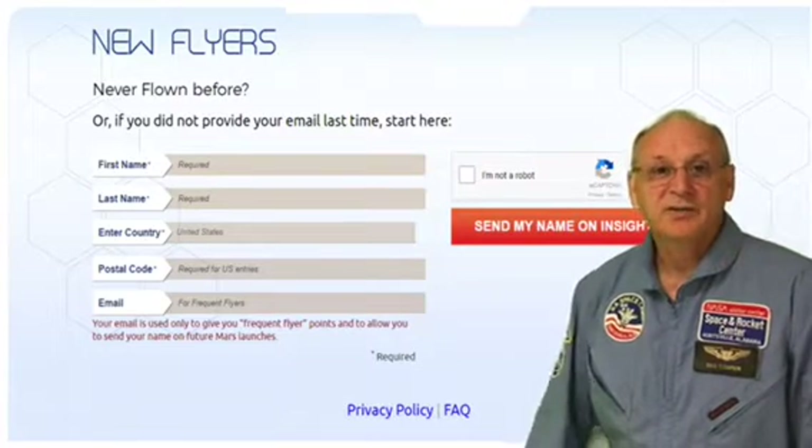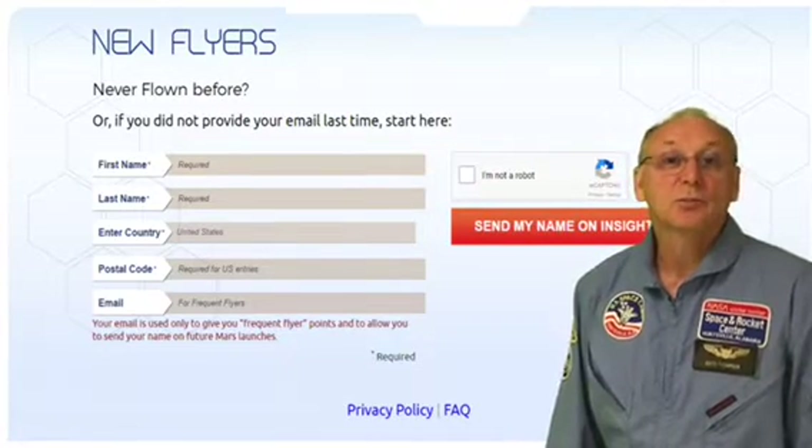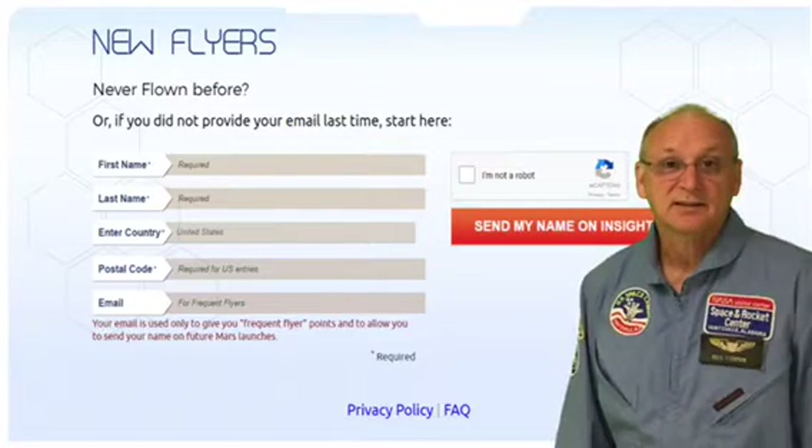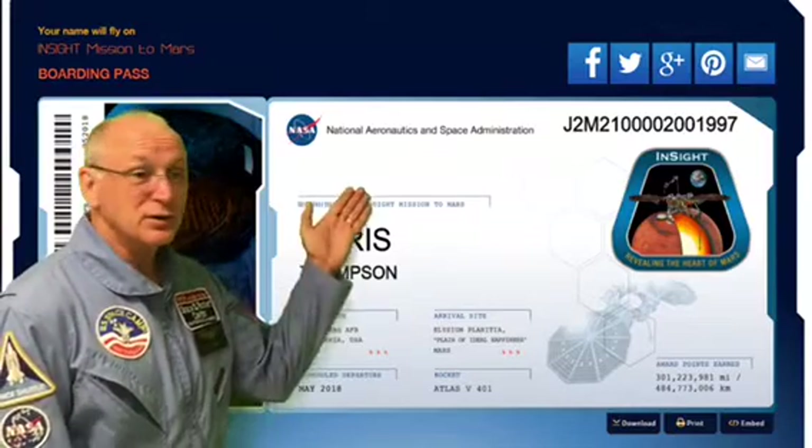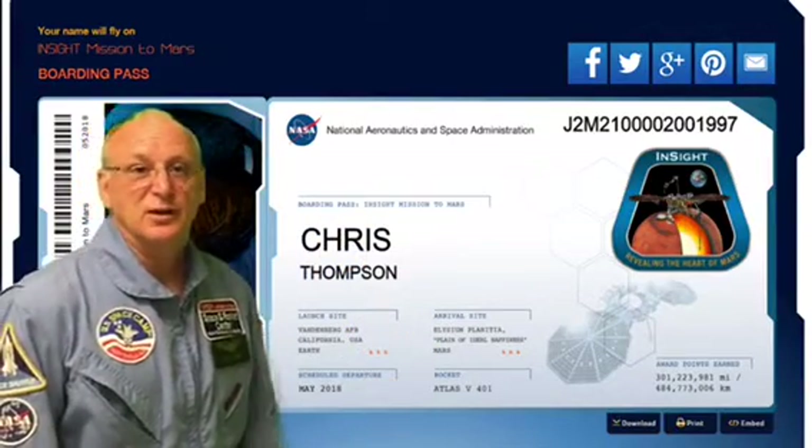If you want to add an email address you can, and that will help you track your boarding pass, which will track information about the flight. This is what the boarding pass looks like — it has your name and the mission information that you can track.